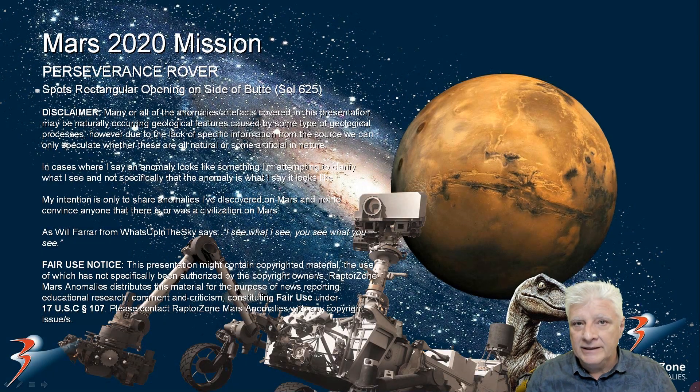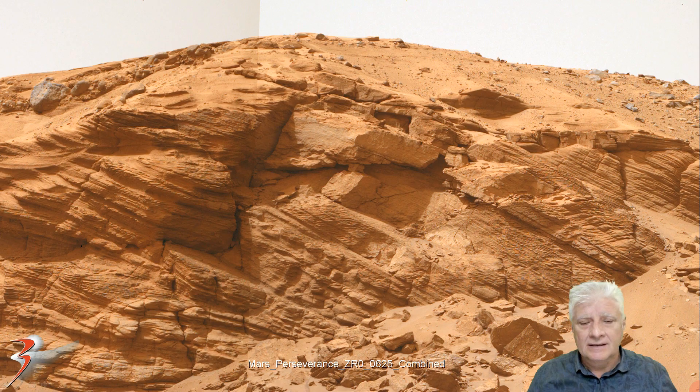I've spent almost two weeks looking through new Perseverance and Curiosity rover photographs as well as MRO orbiter photographs and I haven't found anything interesting until today. We're looking at two photographs — in this one specifically, captured on sol 625 by the Perseverance rover — it's a strange rectangular opening on the side of a butte, as well as some interlocking blocks to the right.